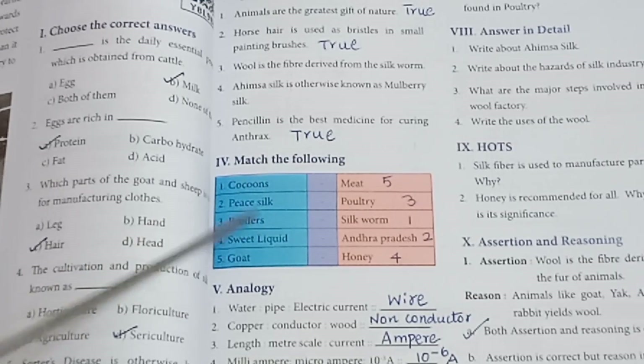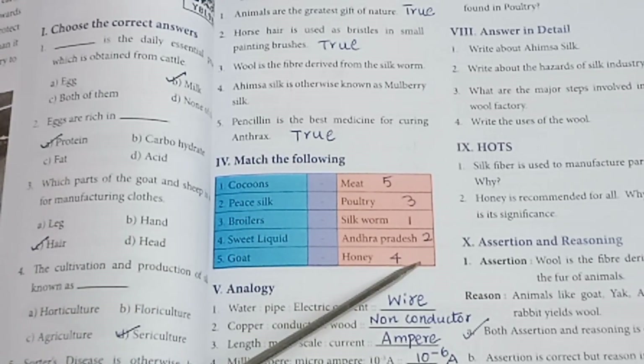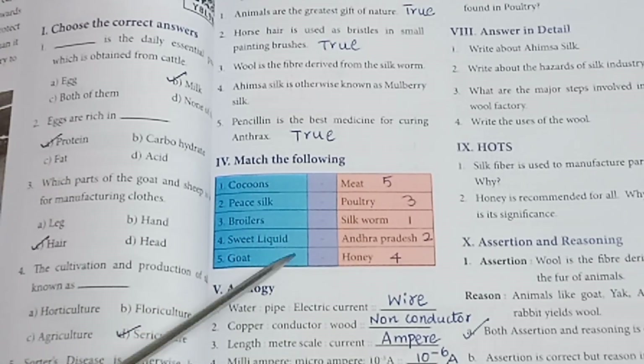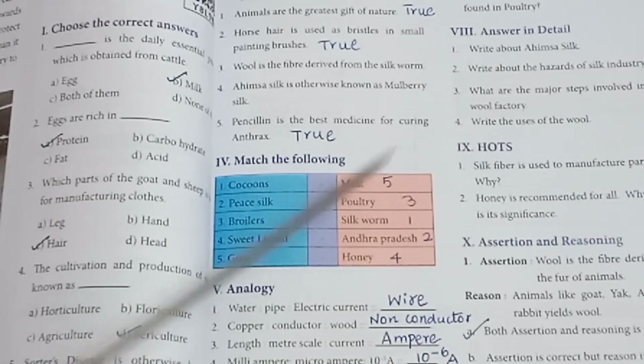Roman numeral 4 — Match the following. Cocoons — silkworm. Peace silk — Andhra Pradesh. Broilers — poultry. Sweet liquid — honey. Goat — meat.